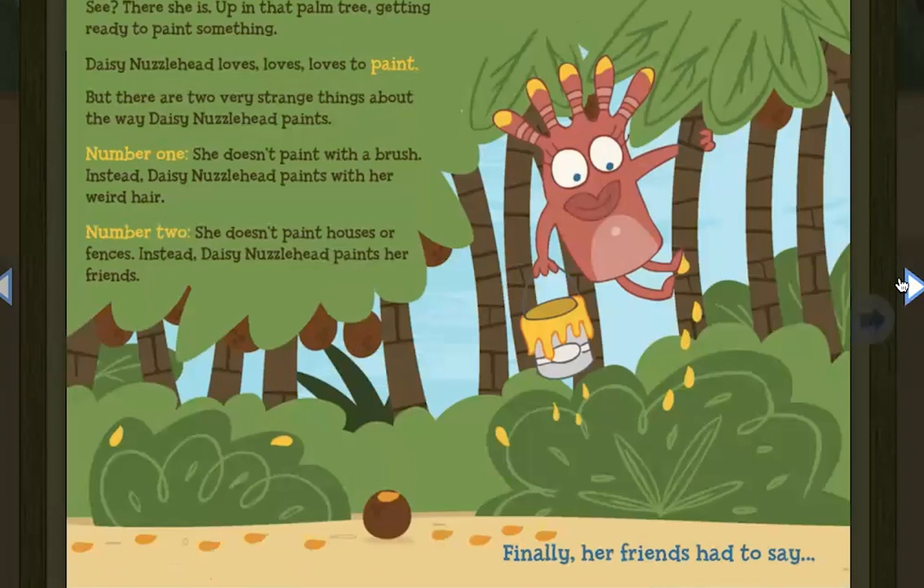Daisy Nuzzlehead loves, loves, loves to paint, but there are two very strange things about the way Daisy Nuzzlehead paints. Number one, she doesn't paint with a brush. Instead, Daisy Nuzzlehead paints with her weird hair. Number two, she doesn't paint houses or fences. Instead, Daisy Nuzzlehead paints her friends.